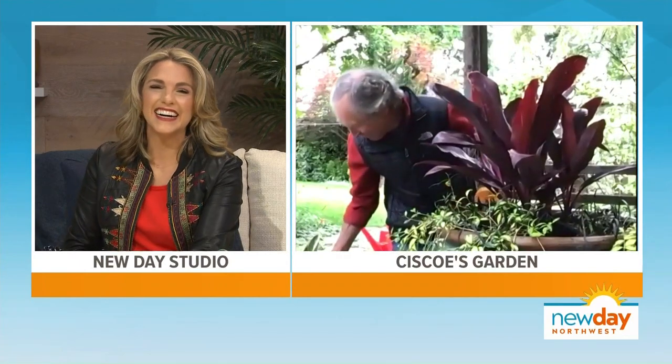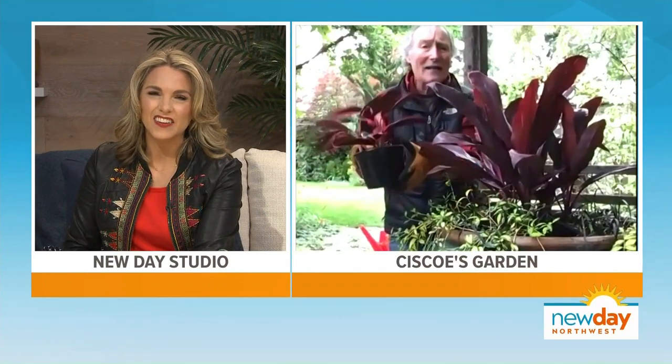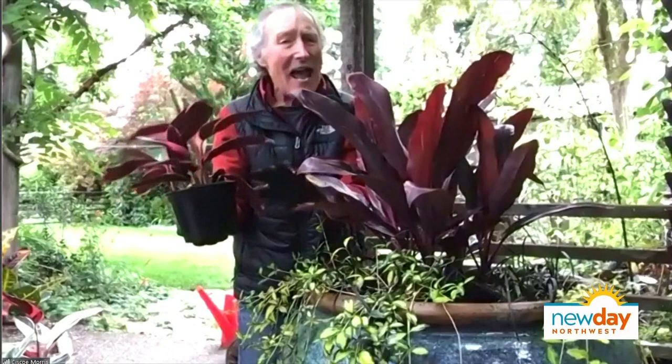With an $85 plant, you do want it to look perfect! And then I like to add a few more plants around it.